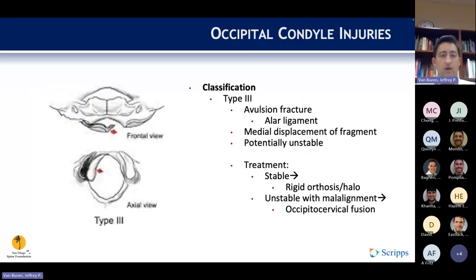Type 3 fractures are avulsion fractures of the alar ligament, which leads to medial displacement of the condylar fragment into the foramen magnum. These injuries are potentially unstable and can be treated in rigid orthosis or a halo. If there is malalignment or neurologic changes, then an occipital cervical fusion can be performed.